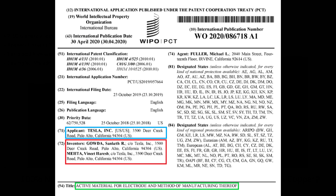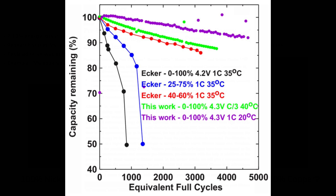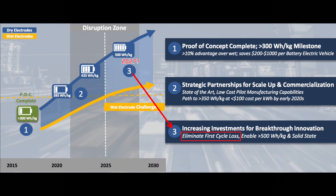The patent application indicates to me that the LNCO material is at an intermediate stage of development. It's not a new idea, so it's not early stage. However, there was no long term cycling information provided, so it may not be ready for commercialization. The long term cycling data would be needed to determine if the material causes battery degradation over time. Maxwell Technologies also appears to have a strategy for first cycle losses, and they indicate that eliminating first cycle losses isn't ready for commercialization — their roadmap targets a timeframe around 2027.